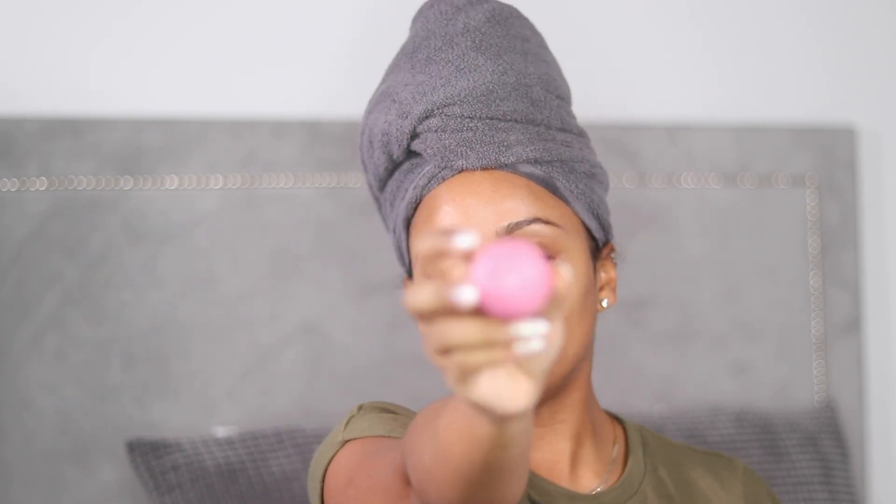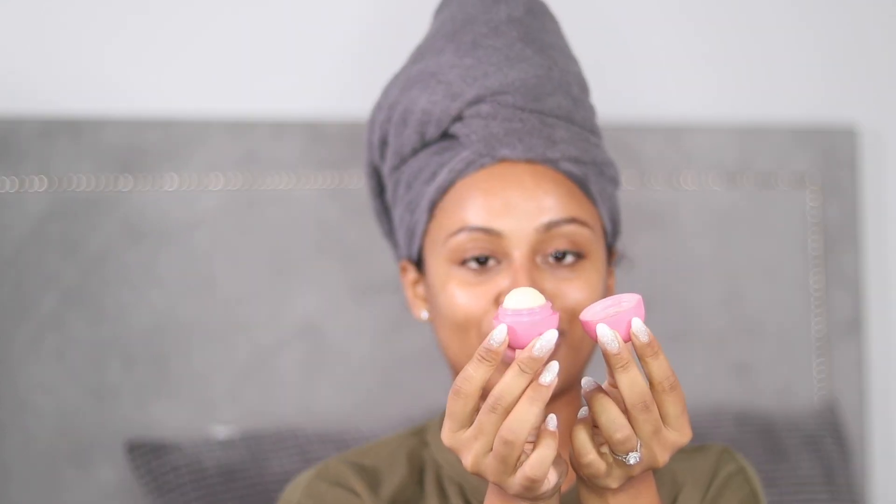Last but not least, lip care. I do use a few different things, but there's one thing that consistently stays in my bag — the Eos lip balm. Very cute. I also love Vaseline, Carmex, all these things that come in a tin. But sometimes if I have my acrylics on it gets really annoying to dig in. The Eos is really cool — just so easy, put it on, put it back, and you're done. You don't have to touch your lips.